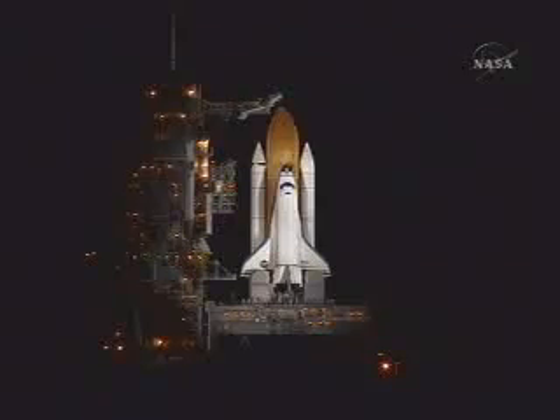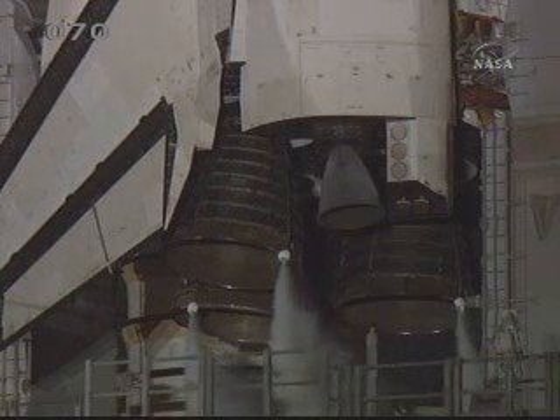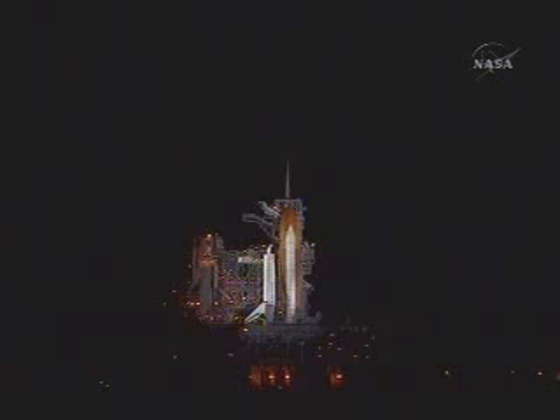T-minus 2 minutes and counting. TLS is go for ET-LH2 pressurization. Liquid hydrogen replenish on the external tank is now being terminated. T-minus 1 minute, 30 seconds. All systems are go.